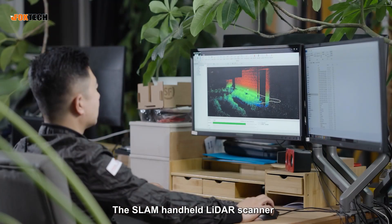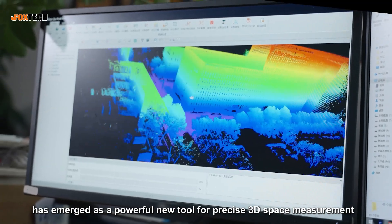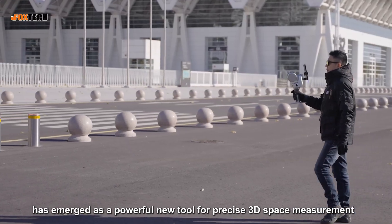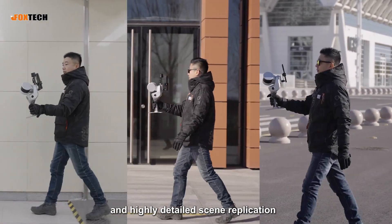The SLAM handheld LiDAR Scanner, which enables free movement through geospatial environments, has emerged as a powerful new tool for precise 3D space measurement and highly detailed scene replication.